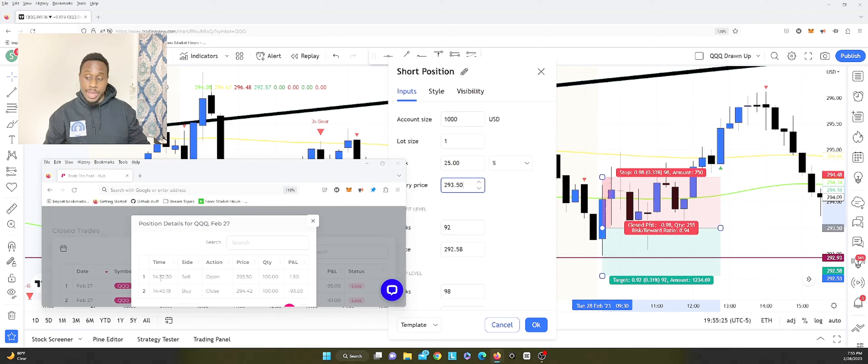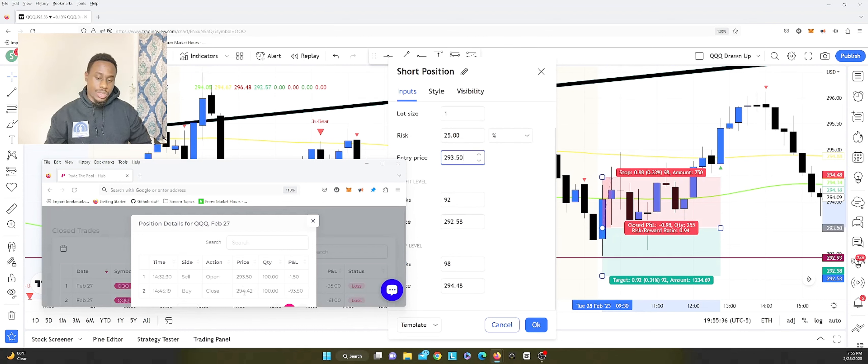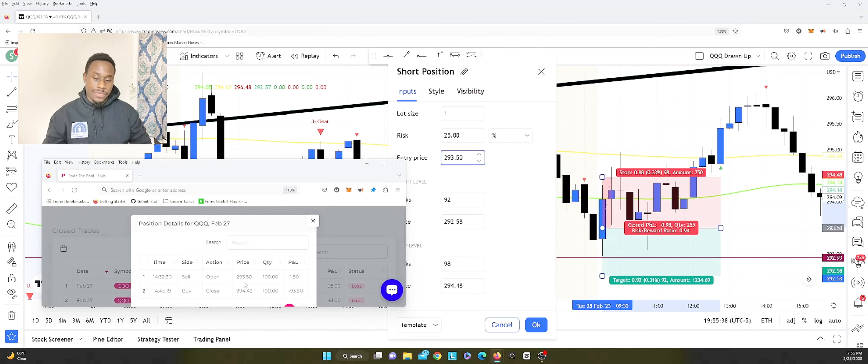I entered on the 9:30 candle — we're looking at the 15-minute chart. Using this platform every single day, I've gotten much better at finding how it works and ways to maneuver it. My entry price was 293.50. I entered on the 9:30 candle; the next candle would be at 9:45, then 10:00, etc. I got stopped out on the very next candle. My stop loss was about one dollar above my entry.